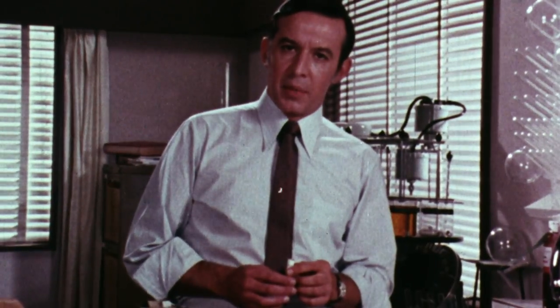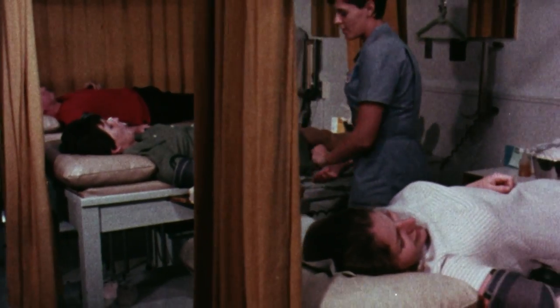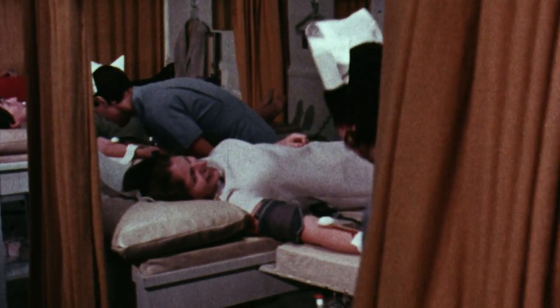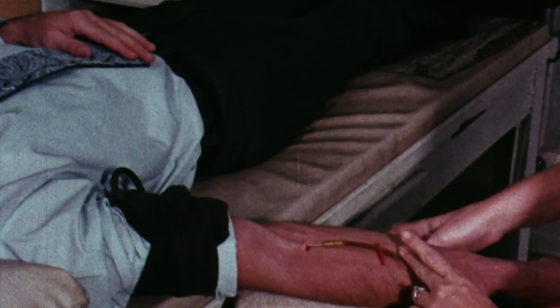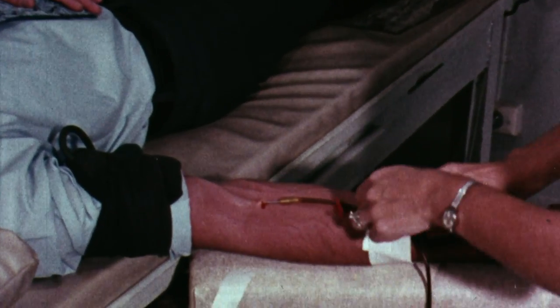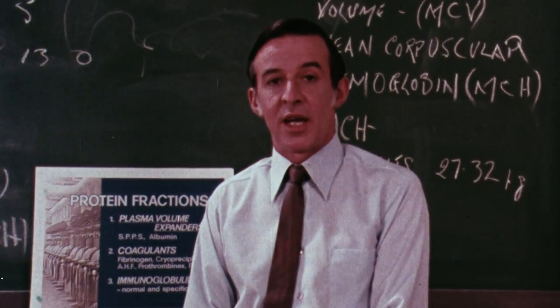Of all the rapidly expanding fields of medicine, blood component therapy must be considered one of the most significant to both the medical profession and to the public at large. It has been said, perhaps unfairly, that some doctors order blood components from their blood bank as if they were buying milk from the local store. But the preparation of the human product is, to say the least, rather more involved than the bovine. In Australia, these processes are carried out by the Commonwealth Serum Laboratories.